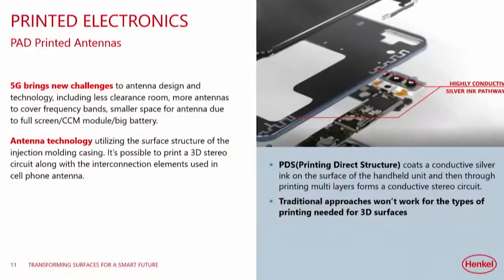5G brings new challenges in terms of frequency requirements and performance. Phones are shrinking — even if Apple reduces its new phone by one gram, there is less clearance and room for coatings or circuits. New technologies and materials are the way forward, and that's where we are really pushing and developing our materials. 3D printability is equally important for phone manufacturers and circuit makers. Print direct structure puts conductive silver on the surface of the handheld device, and by printing multiple layers you form the connections inside the phone — because traditional approaches don't work on 3D devices.